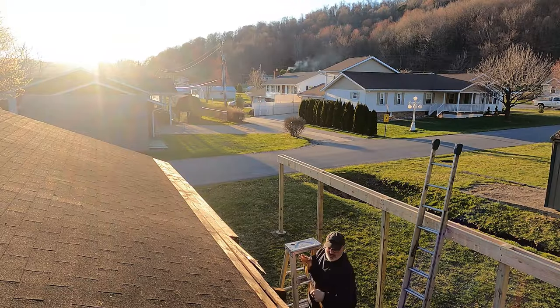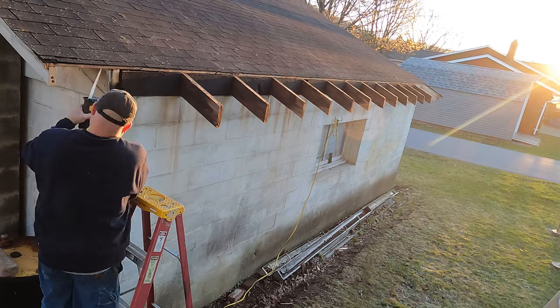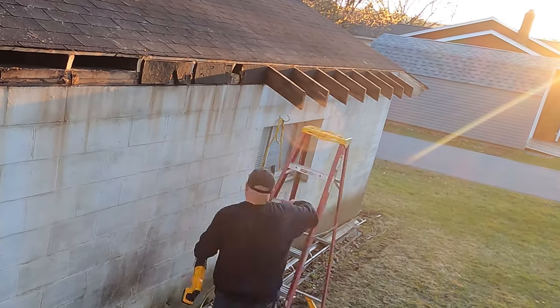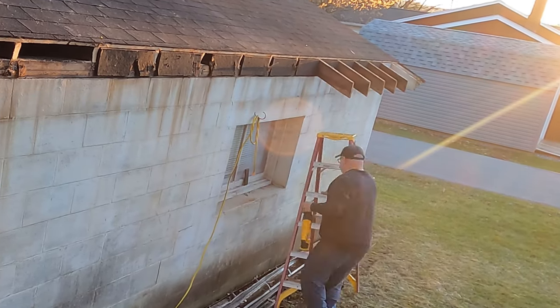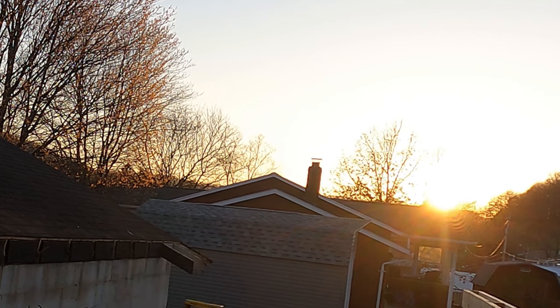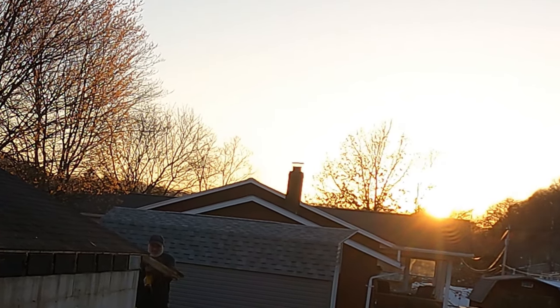I used a sawzall, among other things, to cut the rafters off squarely, then installed the rafters, which went incredibly smooth after I developed the system. This job really had its ups and downs — literally. It also had its side to sides, also literally.